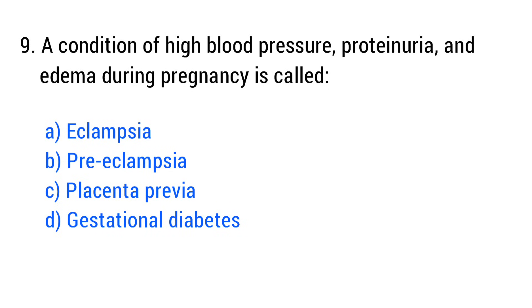Question No. 9. A condition of high blood pressure, proteinuria, and edema during pregnancy is called? The right answer is Option B: Pre-eclampsia.